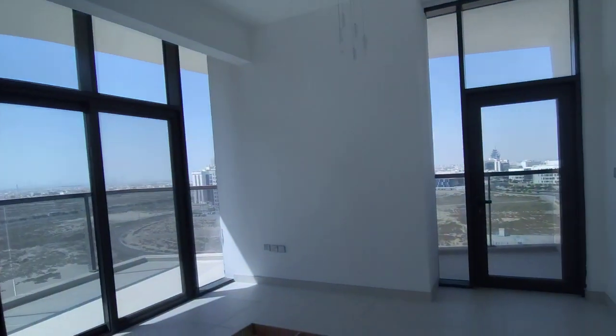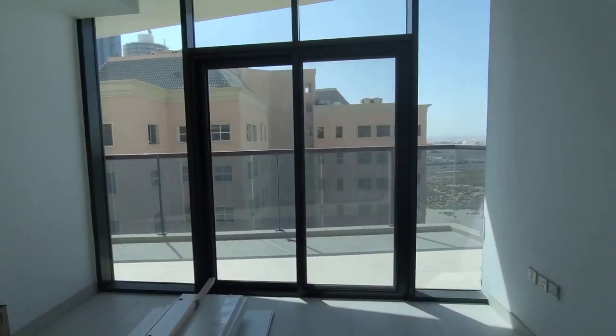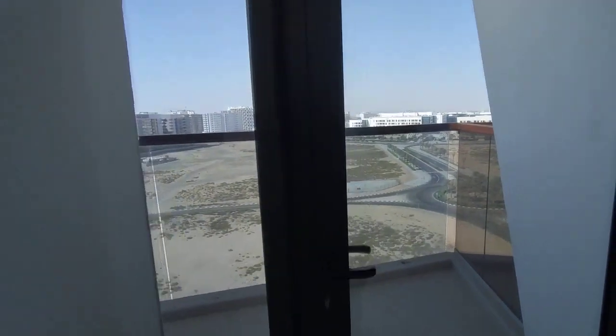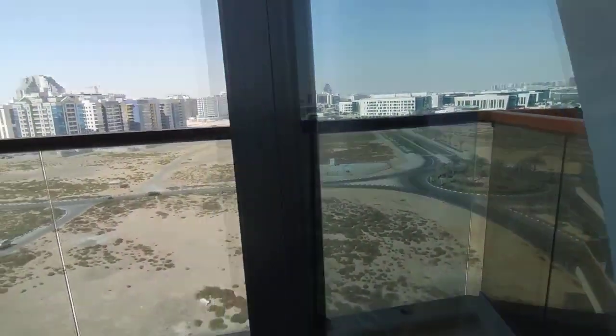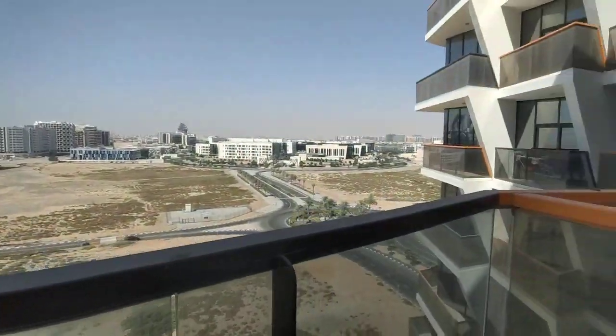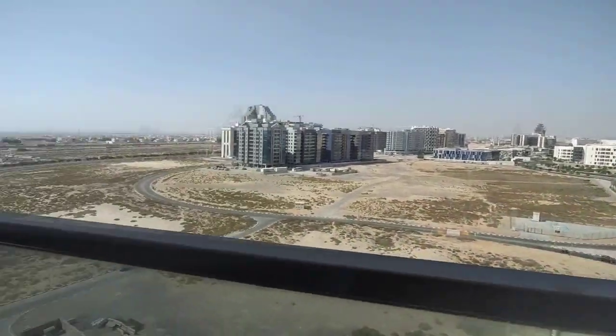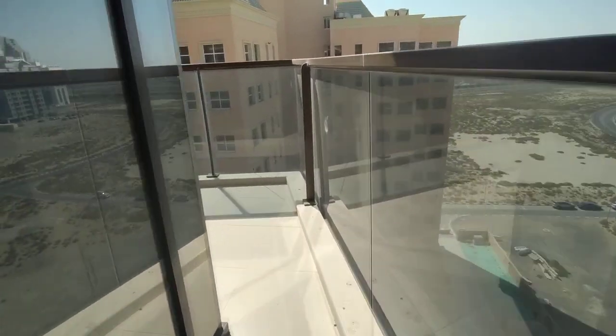It has two balconies — again, nice — and a balcony here. Nice big balcony. From here, this side.